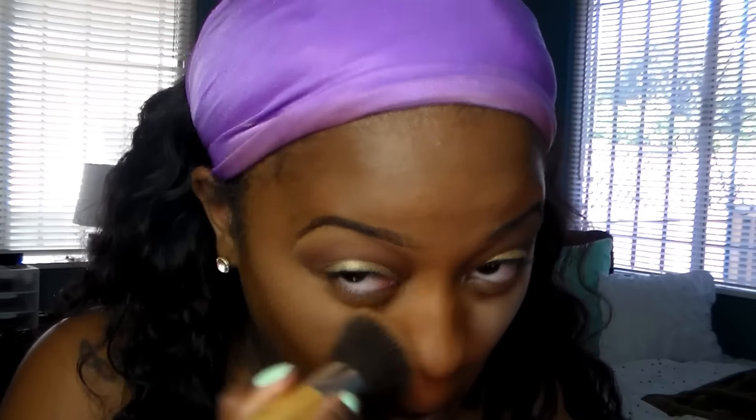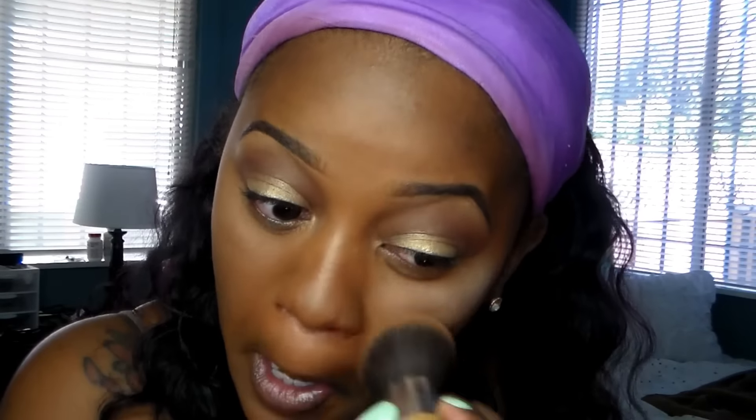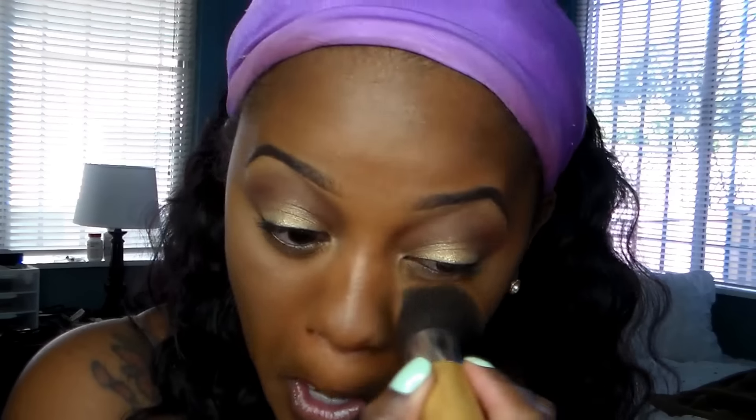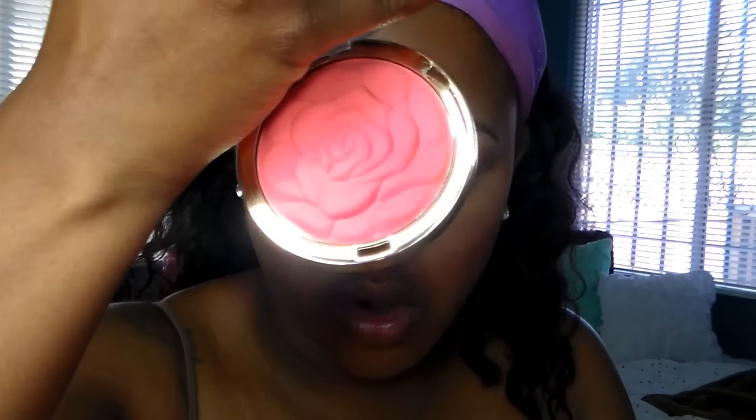I'm just going to assess how I feel about the translucent powder. I don't look bad in the mirror, though I'm a little unsure. If you guys have used the Airspun powder before, let me know how you like it. Now I'm going to apply some blush — this is the Milani Powder Blush in the color Coral Cove.